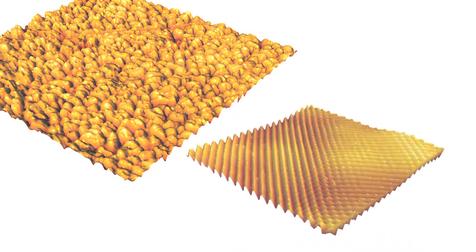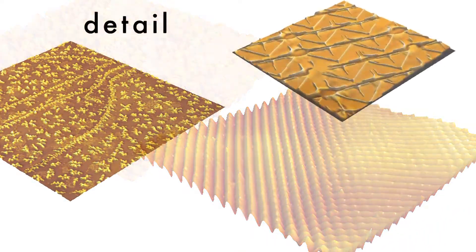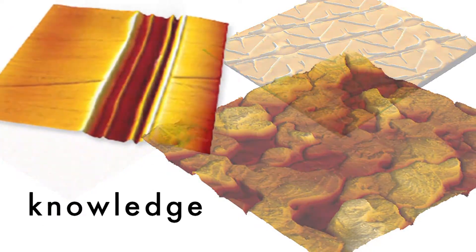To precisely control all of these properties requires a detailed knowledge of material surfaces at nano, or better still, at atomic resolutions.